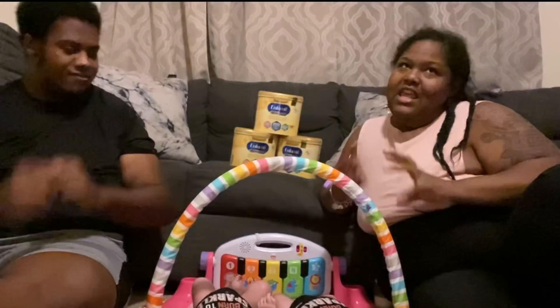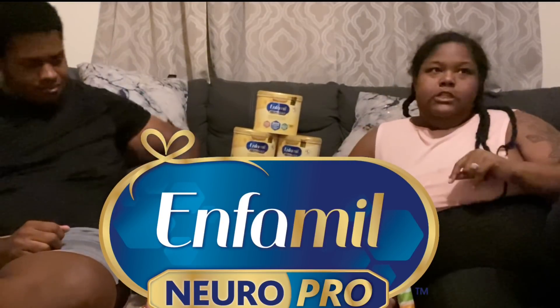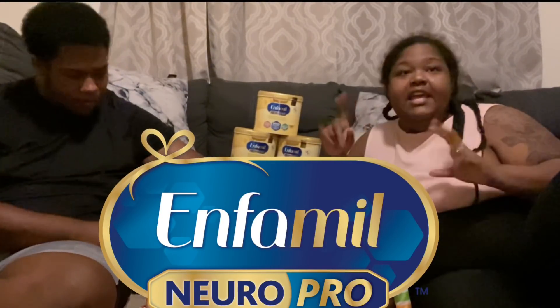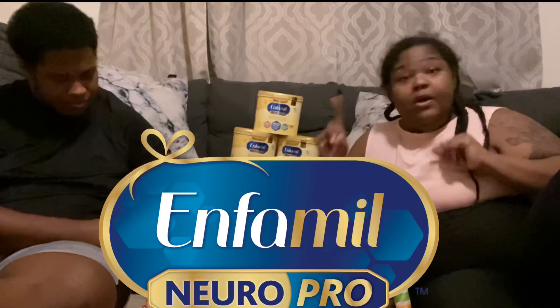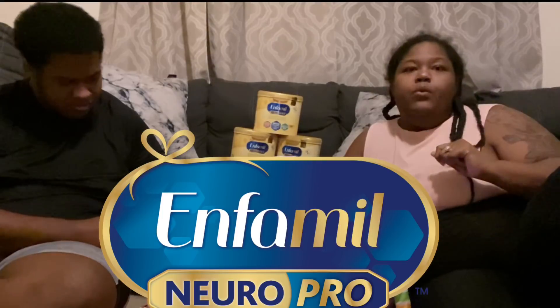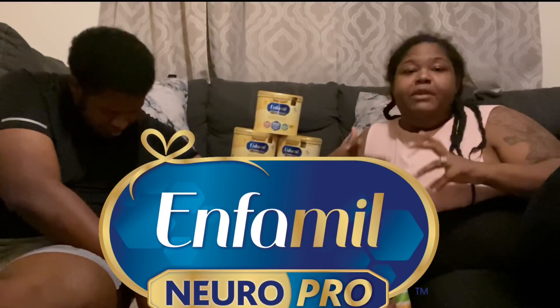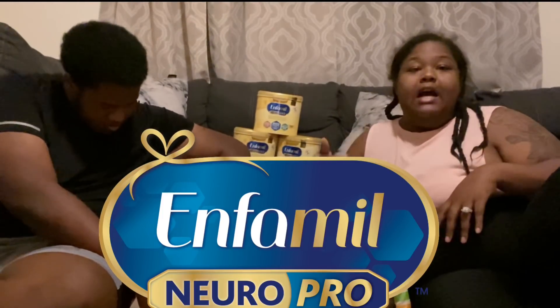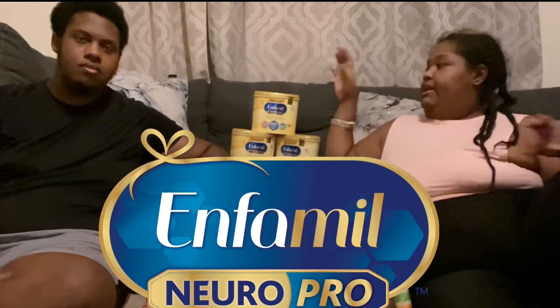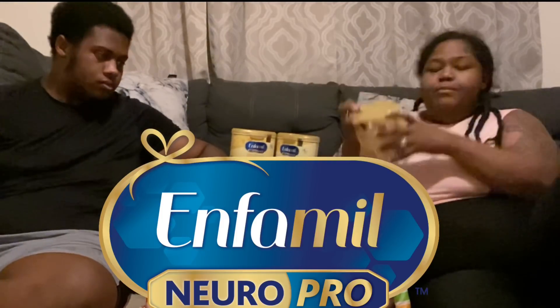The thing about having twins is I would be considered overproducing if I had one baby, but since I have two, I don't produce enough milk for them. And also, since they're preemies, they had to be on a high-calorie formula from the time they were born. So they've been on Infamil ever since they were born.